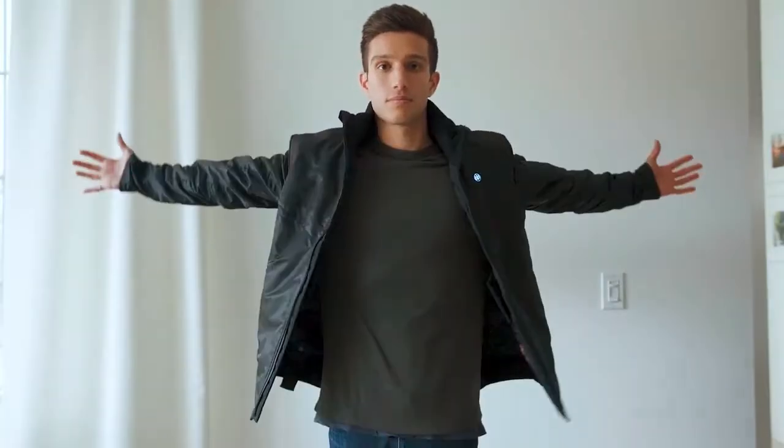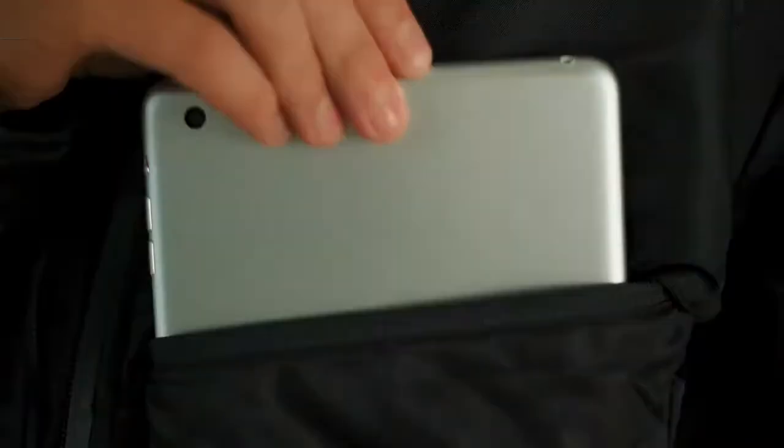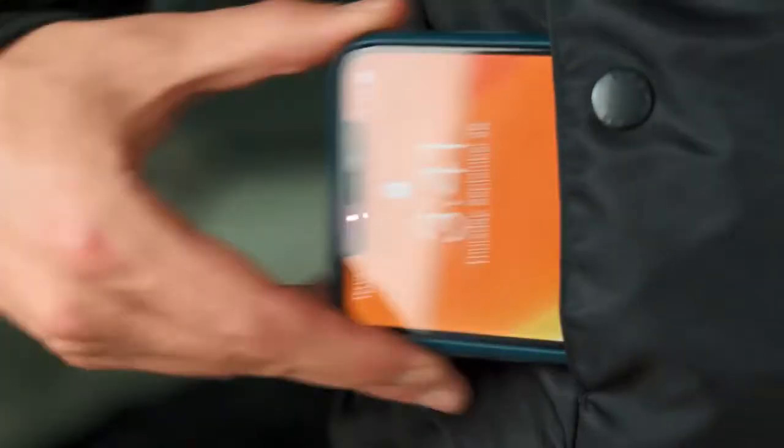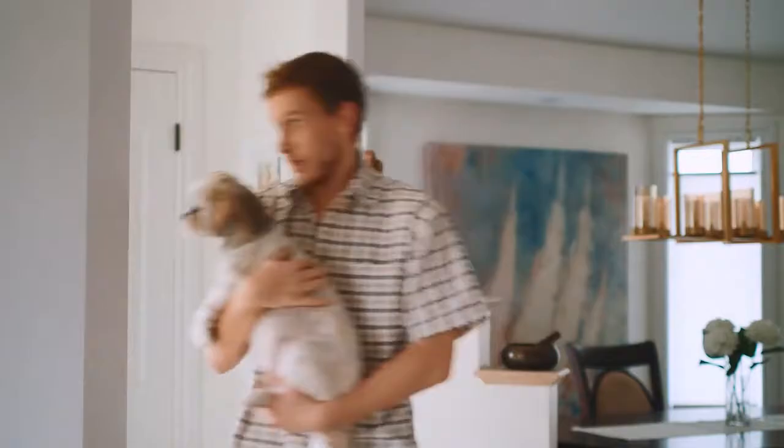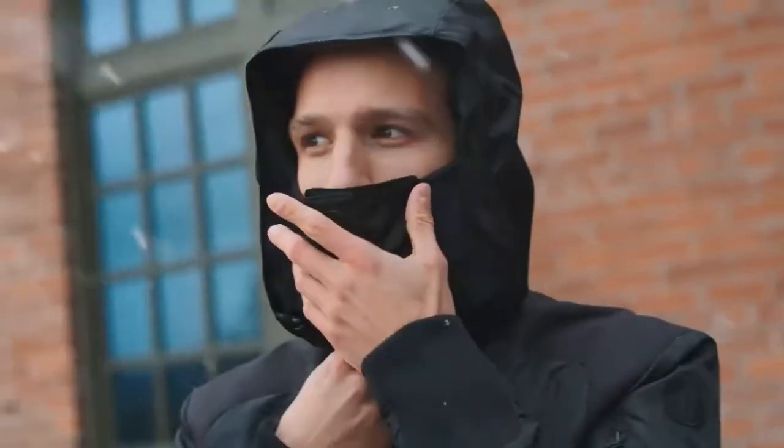What's a revolutionary jacket without 13 custom sewn pockets? iPad pocket, passport pocket, phone pocket, pen pocket, NFC commuter card sleeve pocket, power bank pocket — pockets for everything. Well, just about everything.